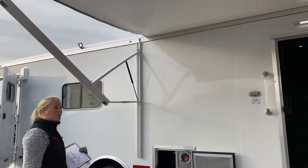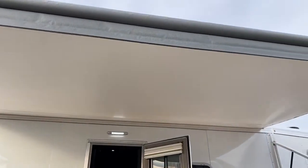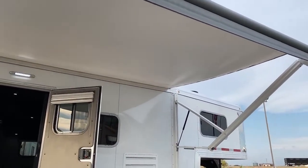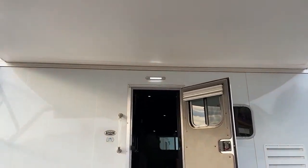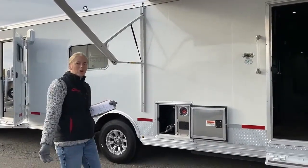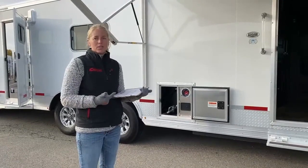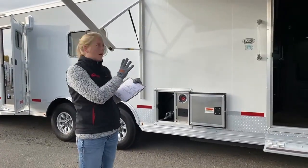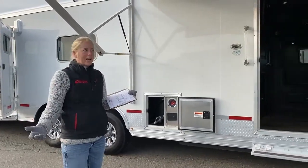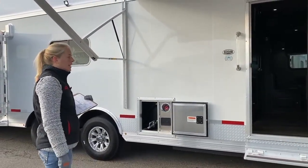Up above, you'll notice there's a nice big awning. It's an electric awning, so it slides in and out really easily. This makes it a really great spot if you want to throw a picnic table or maybe a grill out here. Since you've got a somewhat smaller living space in there, a lot of the time when you're out on the trails riding your side-by-sides and dirt bikes, you're not going to be spending most of your time inside. Having the nice big awning just makes it really comfortable during the heat of the day.